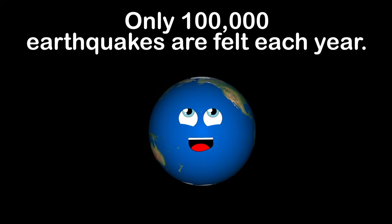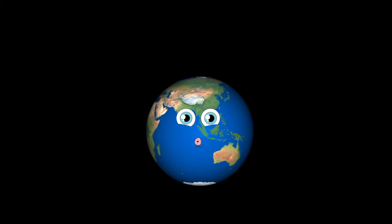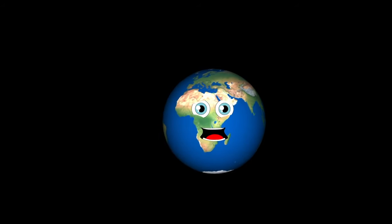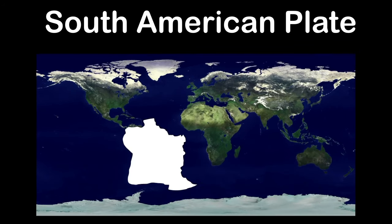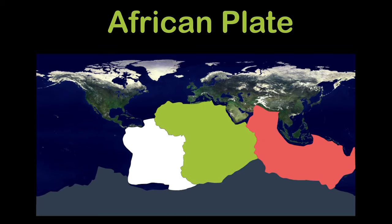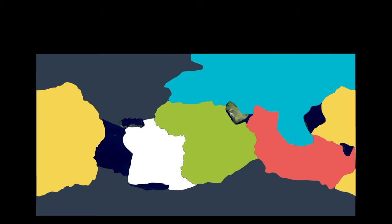Out of a half million, only 100,000 are felt, and only 100 can cause damage. Most earthquakes are found between tectonic plates. Seven major tectonic plates cover our earth: the South American, Indo-Australian, Antarctic, African, Eurasian, Pacific, and North American plates.